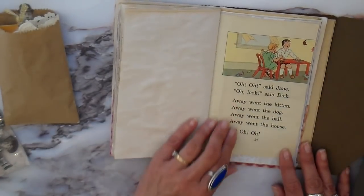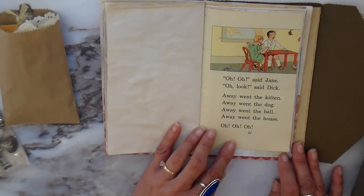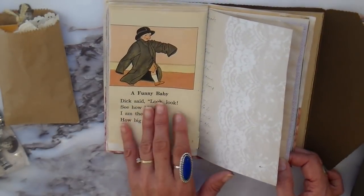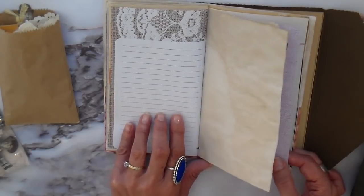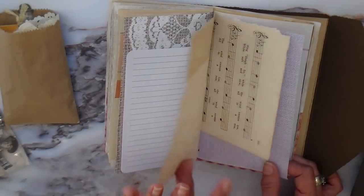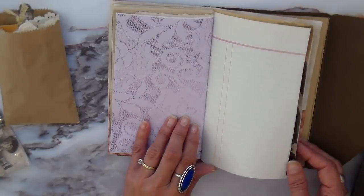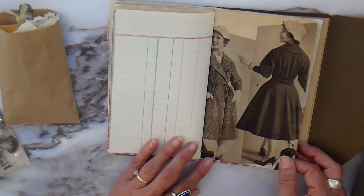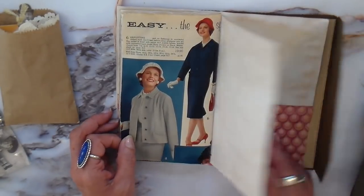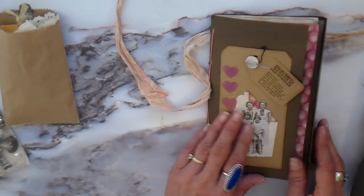This is another vintage piece of ledger paper, and more tea-dyed pages. I also included one page from a children's book. I had an old Dick and Jane book that was very damaged, and I salvaged a few pages out of it and included one. There are lots of places for you to do your own writing, adding photos, journaling — however you want to use it.